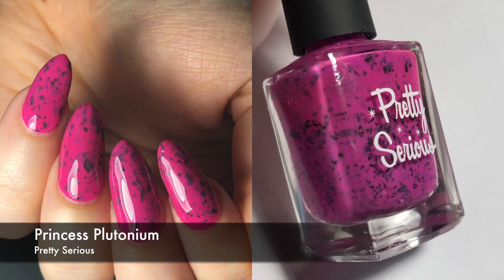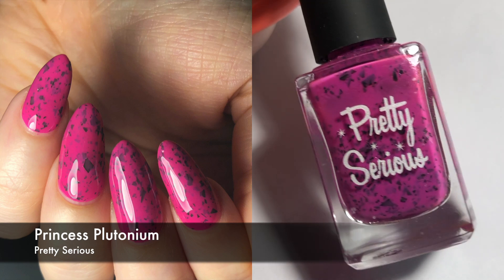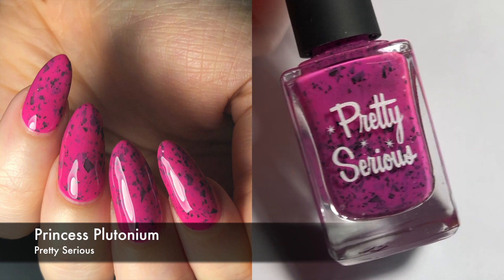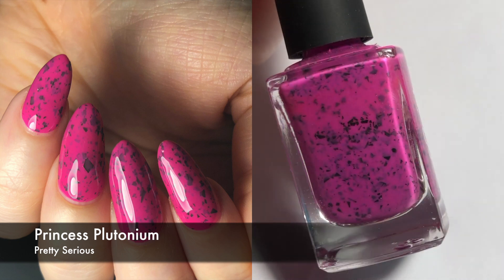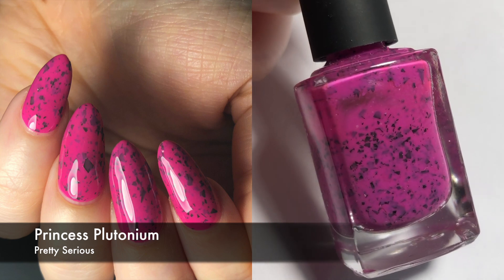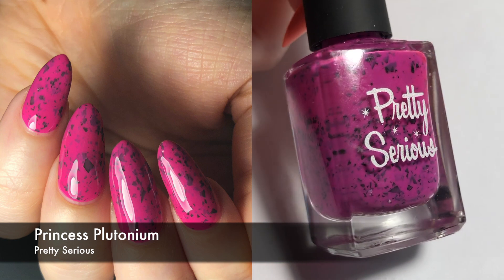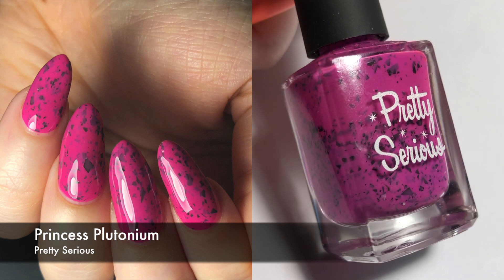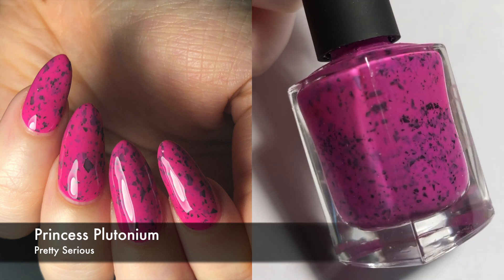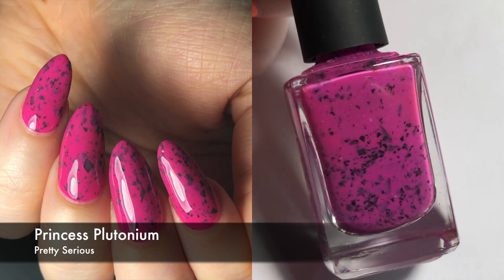Next up we have a Pretty Serious polish, which is another brand I don't have many polishes by. This is called Princess Plutonium. This is a really bright hot pink — not a neon per se, but I would consider it a hot pink — and it has all of these black shredded glitters. I like this so much. It's a really, really good polish. It's girly but it's still edgy too, which I really like. It only took me two coats, and those glitters help to not only distract but also cover up the nail line.